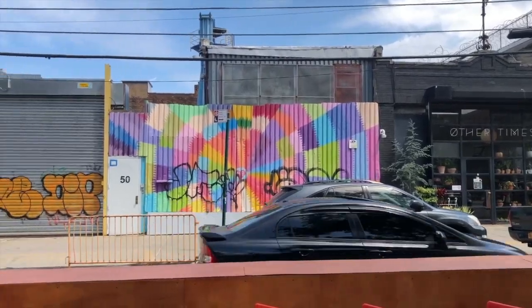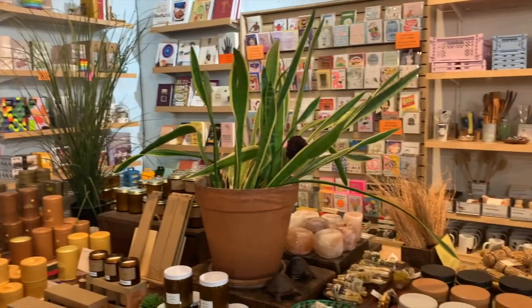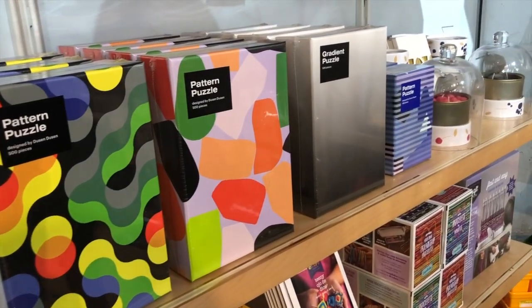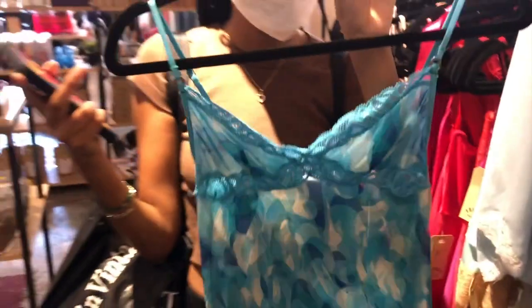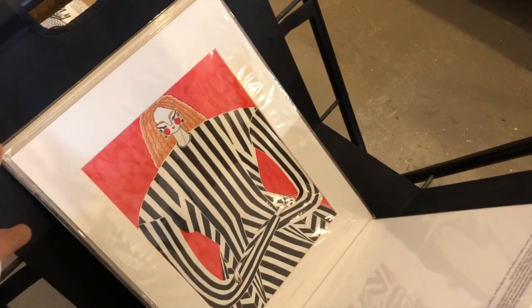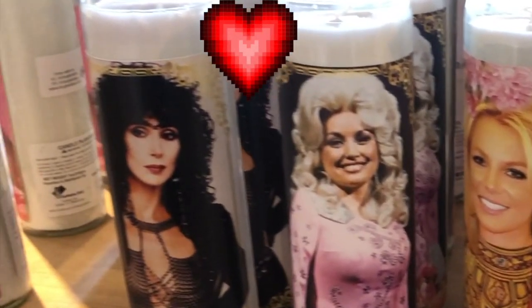So now we're off to Friends NYC. Friends was really cool — they not only sold clothing but jewelry, games, cards, candles, and stickers, and it was pretty affordable, nothing was too crazy. They had a pretty decent lingerie section. I got this lace cami that was really nice. And we love to see queer queens represented even when it's not Pride Month — I love that.